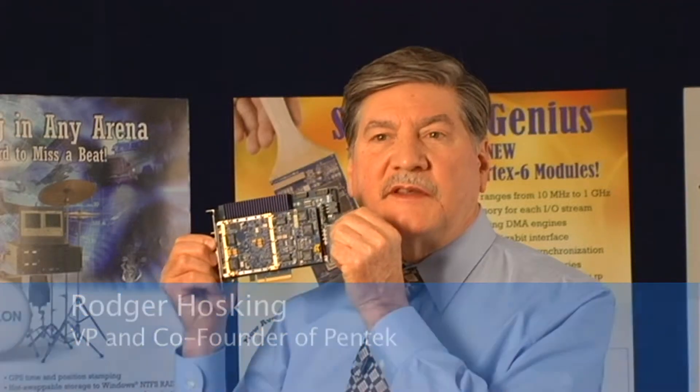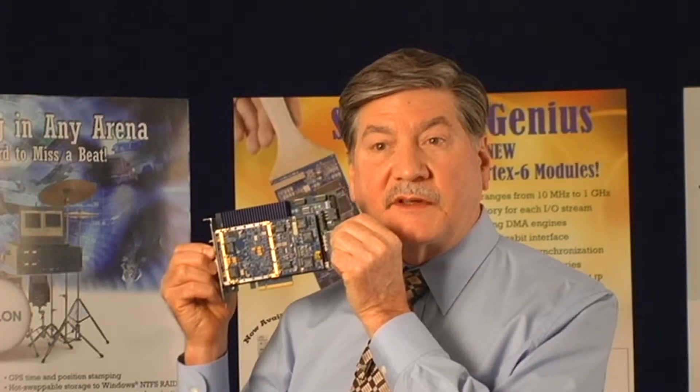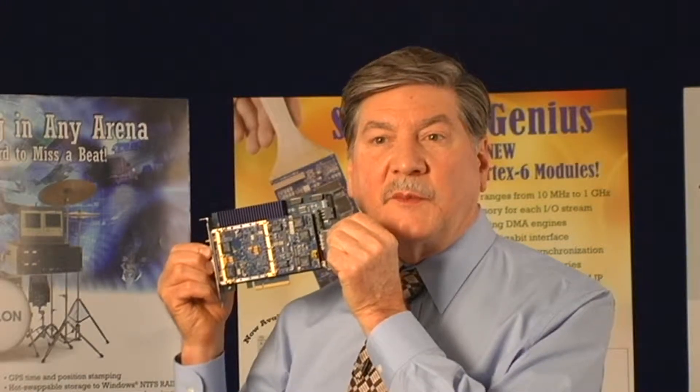We're going to take a closer look inside the Pentec Model 78640, a 3.6 GHz 12-bit A to D board. This board is a PCI Express form factor, but it's also available in XMC, 3U and 6U compact PCI, and VPX.